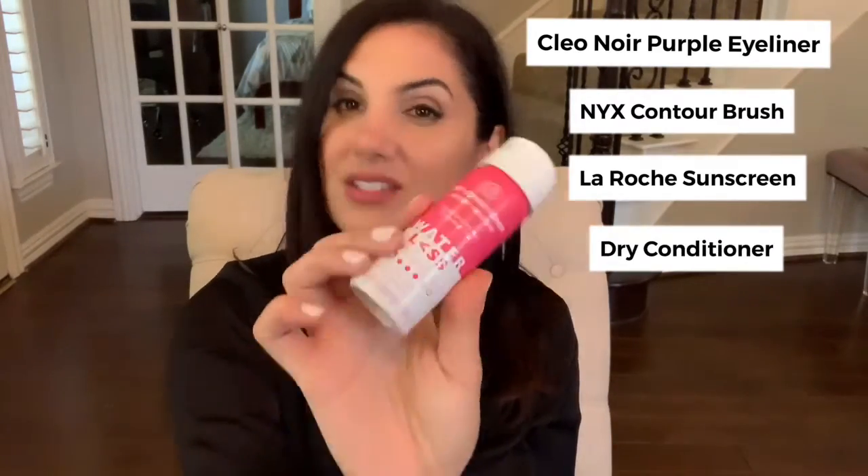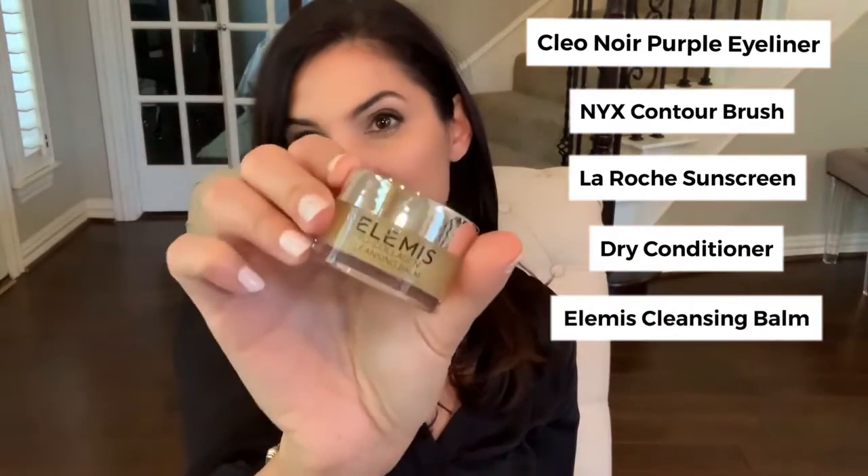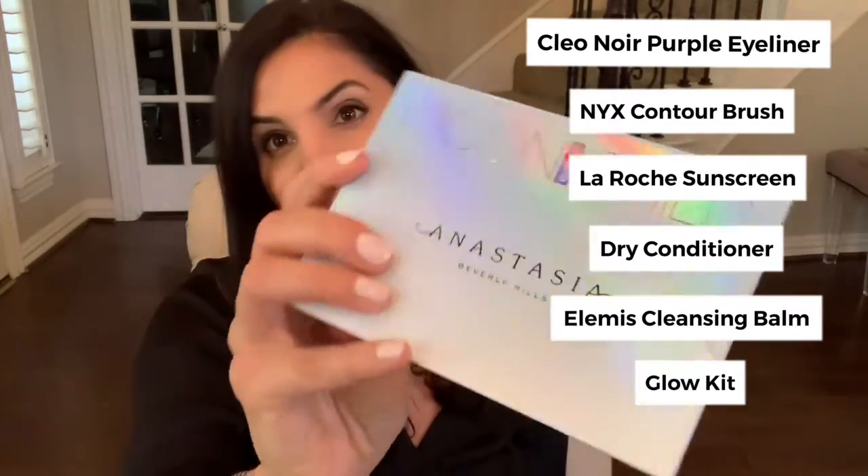There is a Clio Noir eyeliner, an NYX brush, La Roche sunscreen, Dry Conditioner Instant Moisturizer for your hair, an Elemis Collagen Cleansing Balm, an Anastasia Moonchild Glow Kit, and a sheet mask.